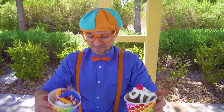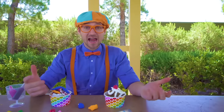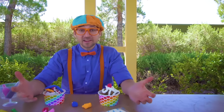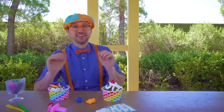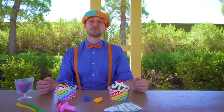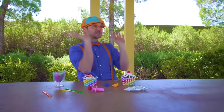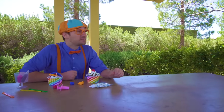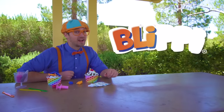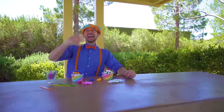Yum! Well, this is the end of this video. It was so much fun learning about the ice cream truck with you, and listening, dancing, and singing to the funny fun ice cream song. If you want to watch more of my videos, all you have to do is search for my name. Will you spell my name with me? Ready? B-L-I-P-P-I! Blippi! See you again — bye-bye!